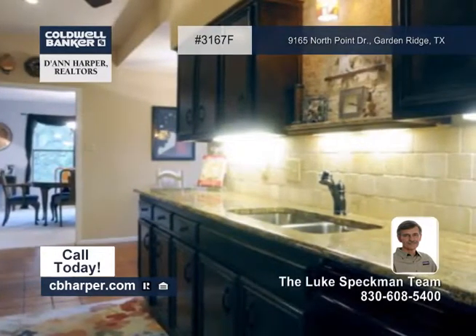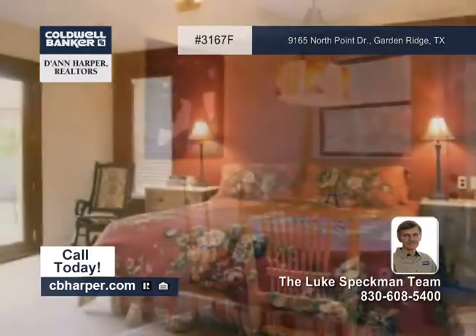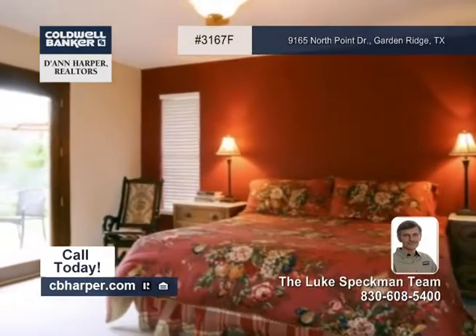The spacious family room has a lovely fireplace you'll enjoy. Outside, it has two decks, a fenced backyard, and it's close to shopping.